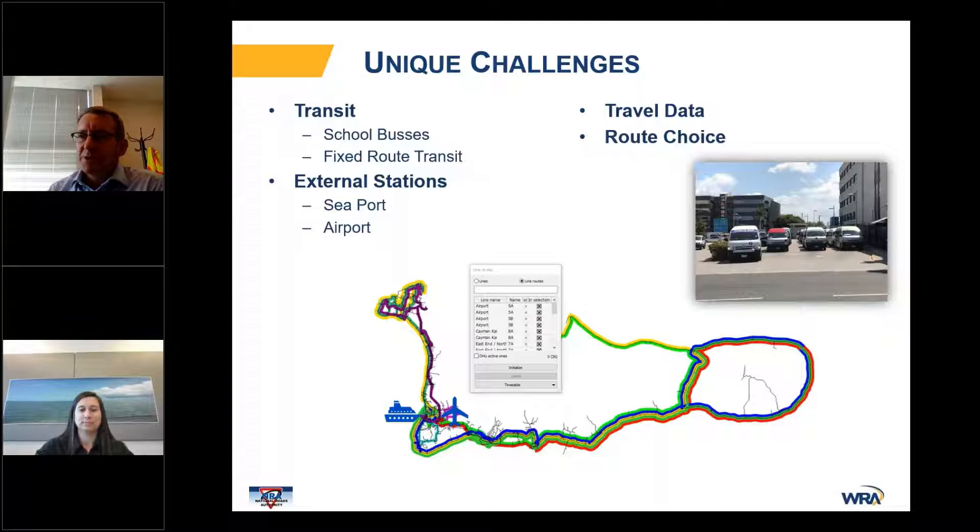There are some transit issues on the island. The first is that they've got many schools on the island, but most of them don't actually provide school buses. So they've got a pretty interesting morning and afternoon peak where people go from residences on the eastern or western side of the island, drop their students off at schools located in a central area, and then go to Georgetown for work, which creates a lot of congestion at the schools and along the routes leading to them.